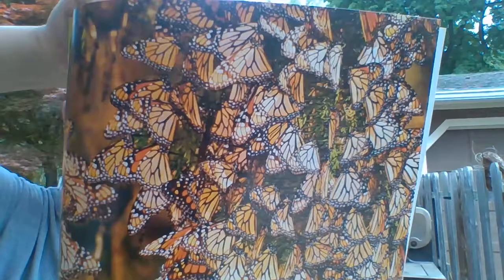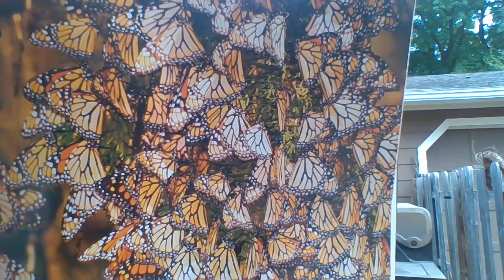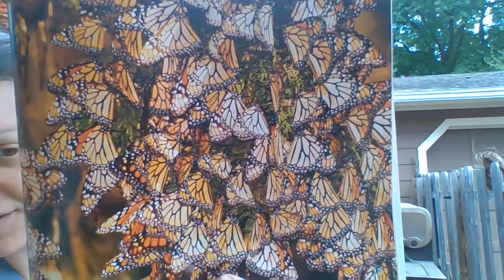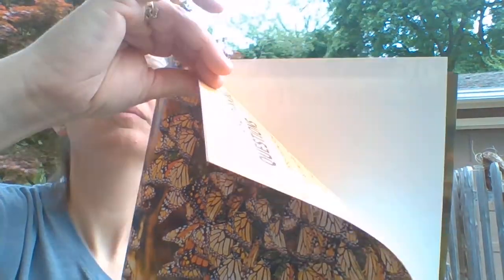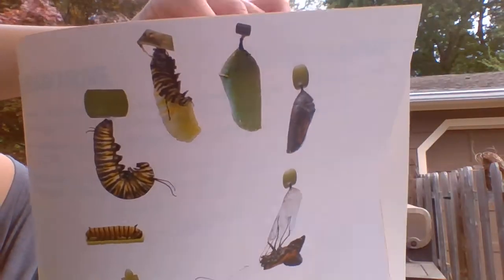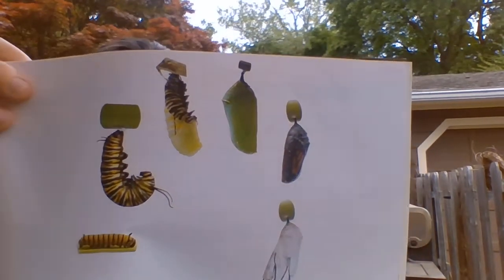As days get shorter and the weather gets cooler, monarch butterflies know it is time for the long flight south. They rest in trees along the way. In spring, the sun warms the butterflies and most fly north.